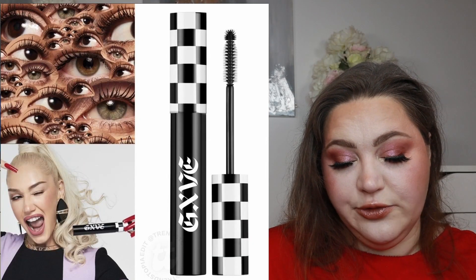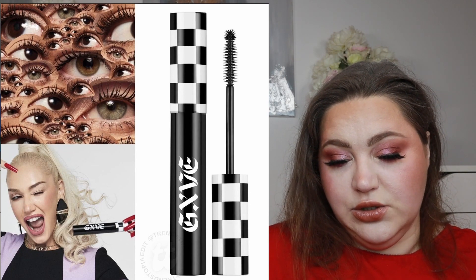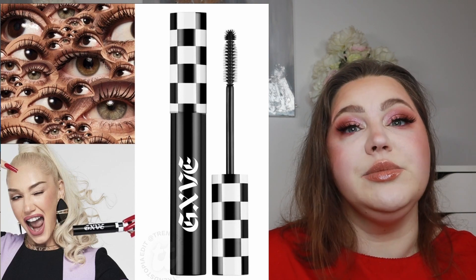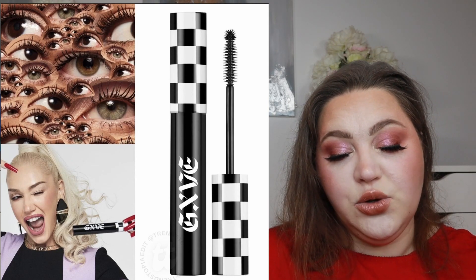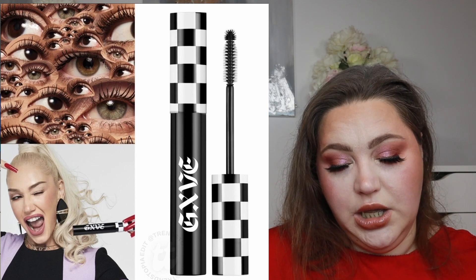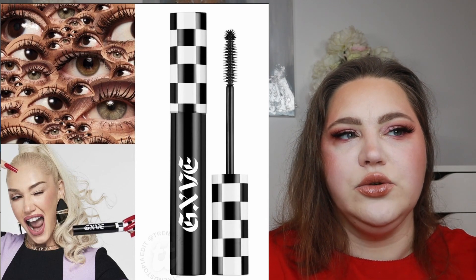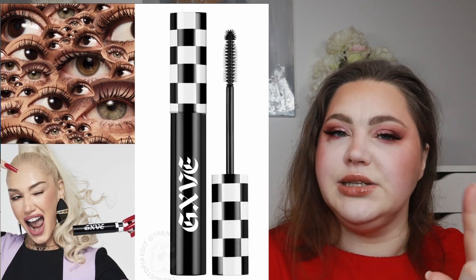GXVE Beauty — Gwen Stefani's brand — is releasing a mascara: the Can't Stop Staring Mascara. It looks a bit like the Benefit They're Real mascara shape-wise, with a little ballpoint at the end. It's an ultra-black mascara that lengthens, lifts, and separates, with castor seed and argan oil blend, weightless with vitamin B. There are a lot of good ingredients. But I don't need a high-end mascara — I wear falsies for YouTube — so this will be a skip.